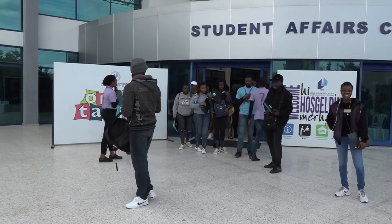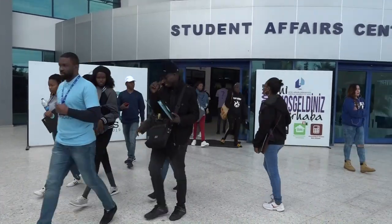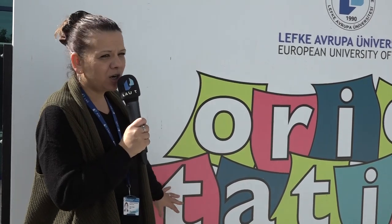Once the students arrive to campus, they start their orientation process — sometimes even on the exact same day of their arrival or the next day. This here is actually station number one, and as you can see, we've got students walking in and out of the registration office, where they will be starting their registration process.